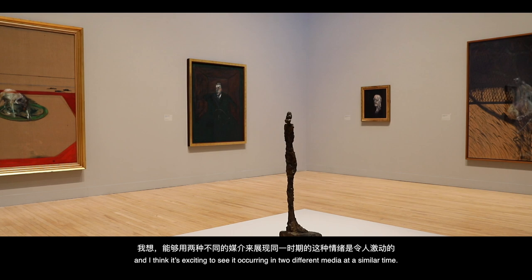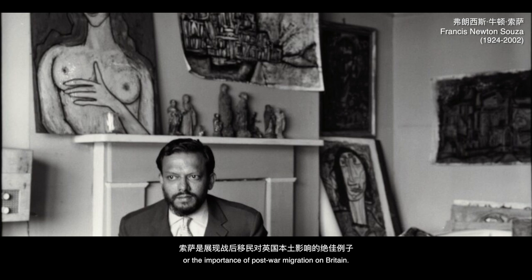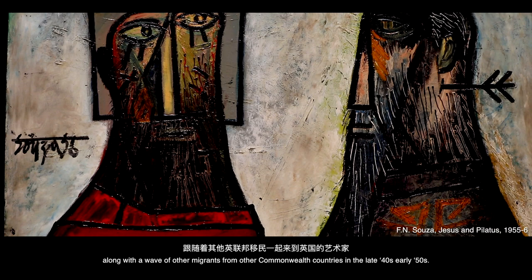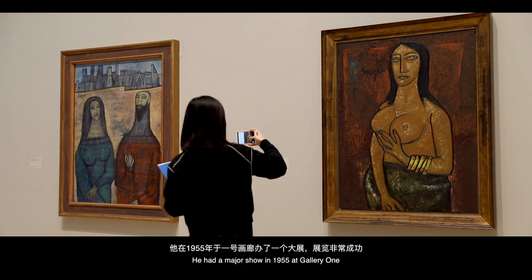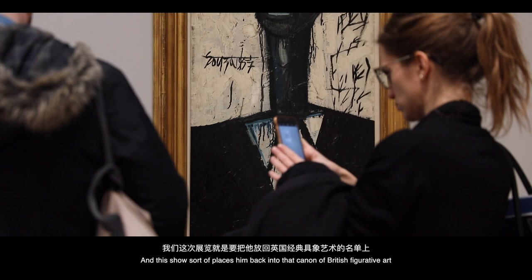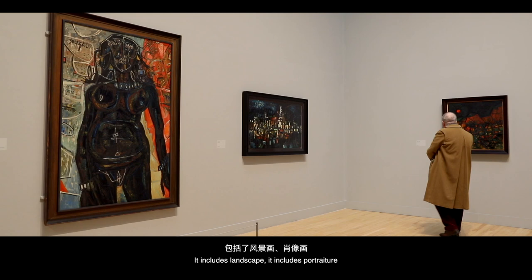The third room introduces Francis Newton Sousa, a really good example of the importance of post-war migration on Britain. He came to the UK along with a wave of migrants from Commonwealth countries in the late 40s and early 50s, having grown up in Goa, then moved to Mumbai, then migrated to London. His first major show in 1955 at Gallery One completely sold out and was a huge success. This exhibition places him back into the canon of British figurative art. He has an entire room dedicated to his work, including landscape, portraiture, and one of his black monochromes from the mid-60s.